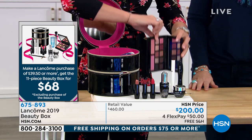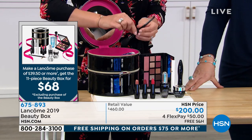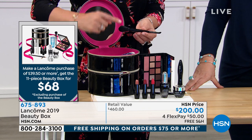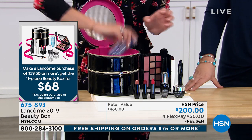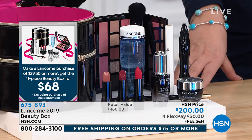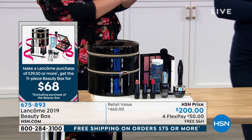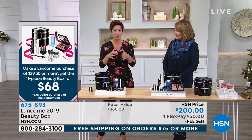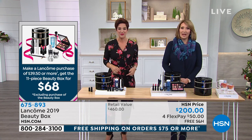The palette gives you 10 full-size eyeshadows and two full-size blushes. We're giving you a custom brush — you can't even buy this in store. We customized a blush and eye brush just for that palette. Your full-size eye makeup remover to take it all off, and the amazing train case. With any $39.50 purchase, it's yours for $68. You can't get this in store — you can only do it right here, right now. I hope you get yours.